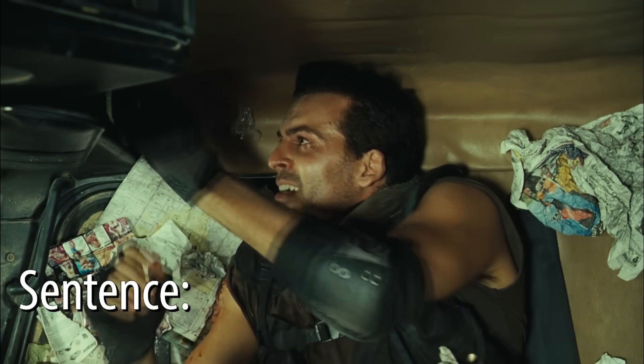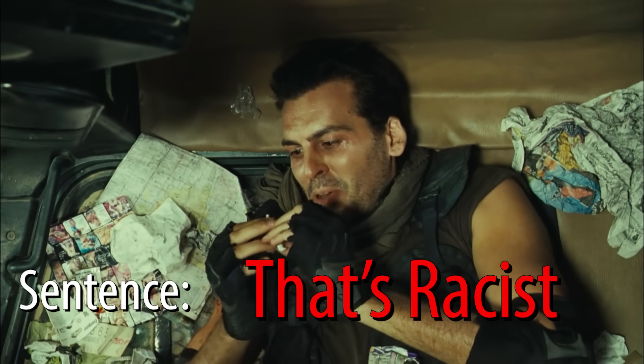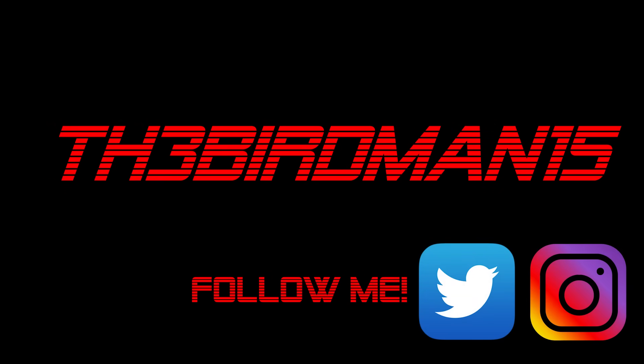I'll be damned. LJ, you sneaky son of a bitch.